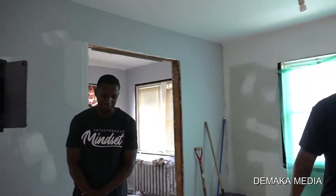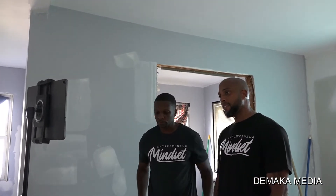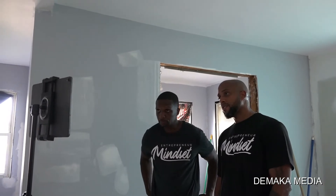Someone was asking where did you purchase the property. So we're in New York — this is Hempstead, Long Island.